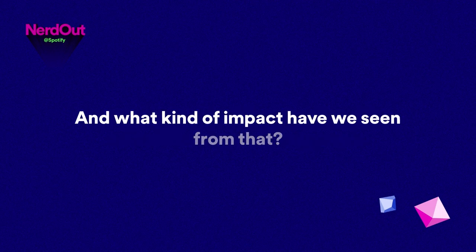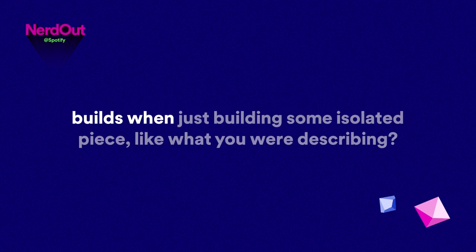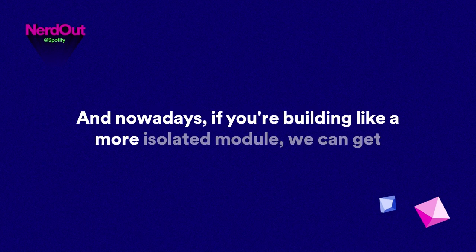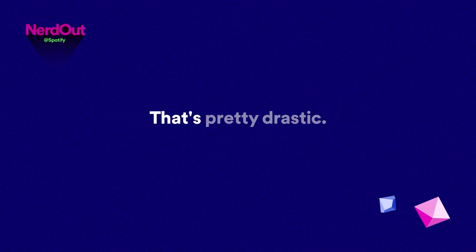What kind of impact have we seen from that? In the past, clean builds for mobile apps could go up to twenty or thirty minutes if you needed to rebuild certain modules. Nowadays, if you're building a more isolated module, we can get feedback to engineers in twenty to thirty seconds. That's pretty drastic.